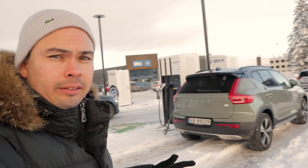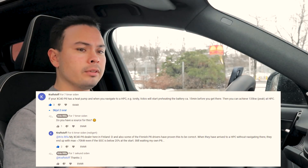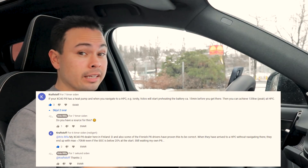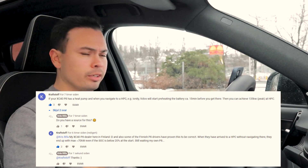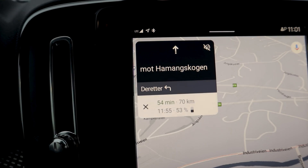I just uploaded my Volvo XC40 P8 cold weather range test video, and someone commented that if you put the charger into the destination, it should preheat the battery — meaning you should get around 135 kilowatts of charging speed, which is actually what I got in that test. So we're going to try that. We'll put the Ionity charger as a GPS destination, but we currently have 53% state of charge, so we'll do some fast driving to get down to around 10% before doing the test again.